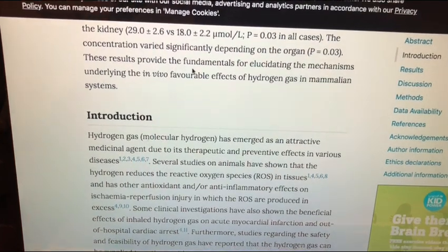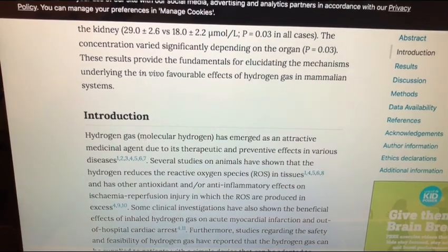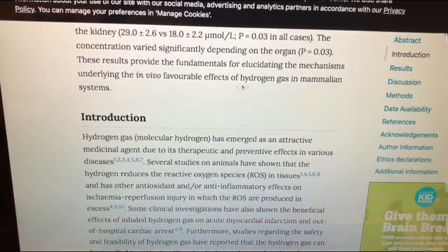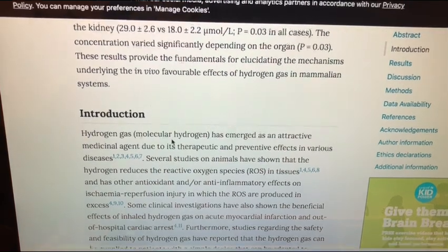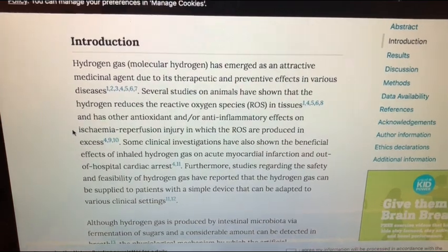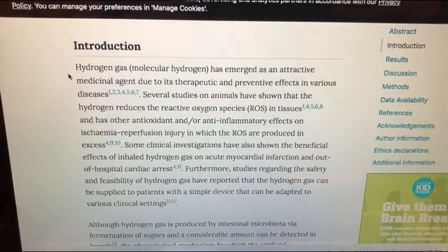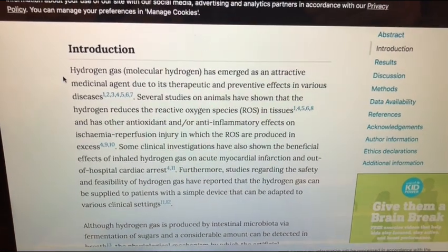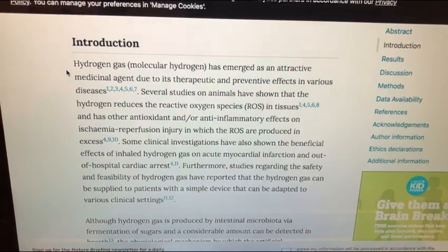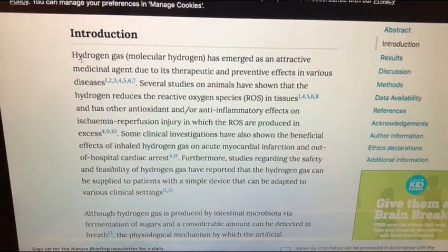These results provide the fundamentals for understanding the underlying mechanisms that hydrogen gas has on mammalian systems. I think this is going to help us understand how to use hydrogen more effectively. We already see in science that usually the water works better than inhalation, typically. But I think it just depends on what part of the body you're trying to target. Let's read a little bit of the introduction.